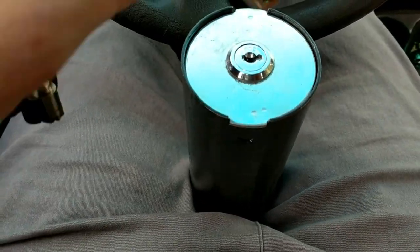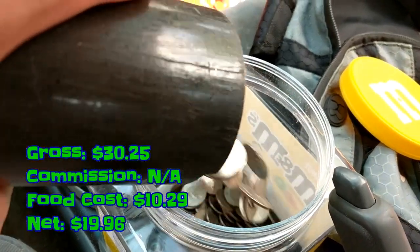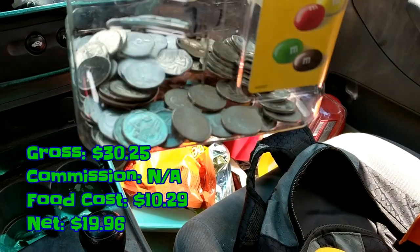For the last stop of the day, go ahead and open up the coin bank. We ended up grossing $30.25, we don't pay any commission — just give them a little bit of candy — food cost was $10.29, and net $19.96.